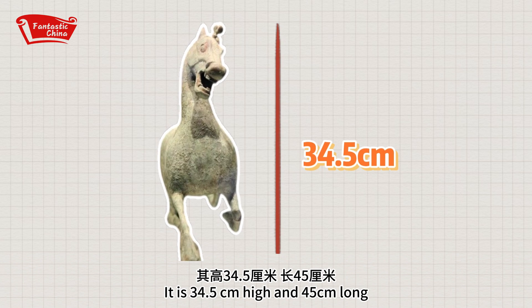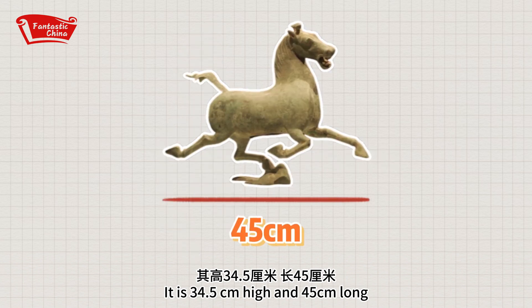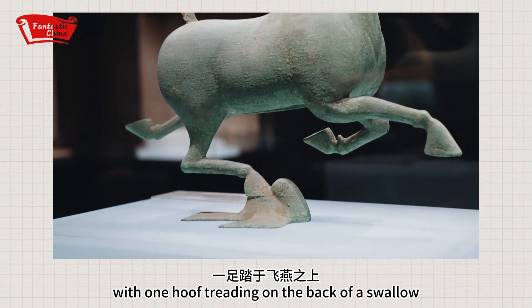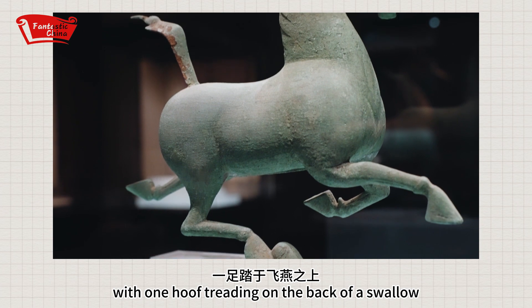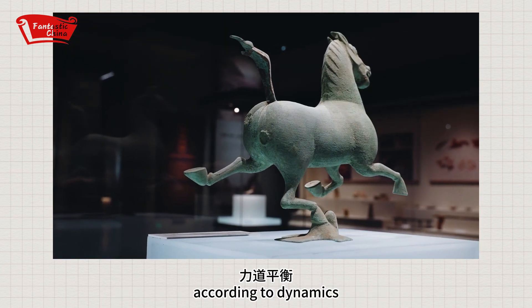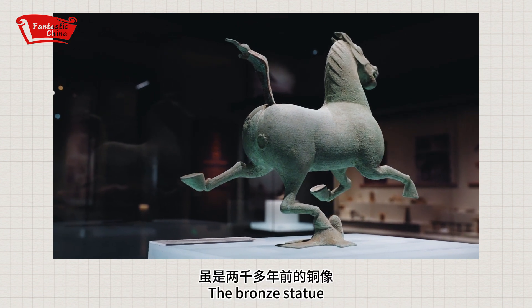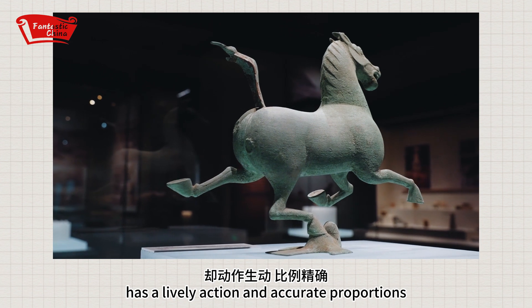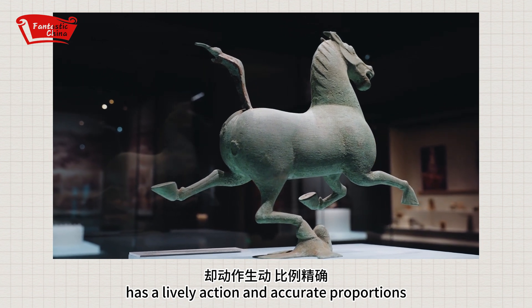It's 35.7 cm high and 41 cm long. The galloping horse is in a posture with one hoof treading on the back of a swallow. The posture is unique and carefully balanced according to dynamics. The bronze statue, created about 2000 years ago, has a lively action and attractive proportions.